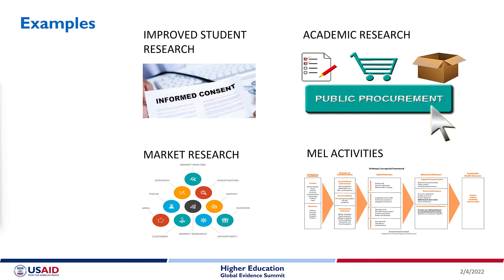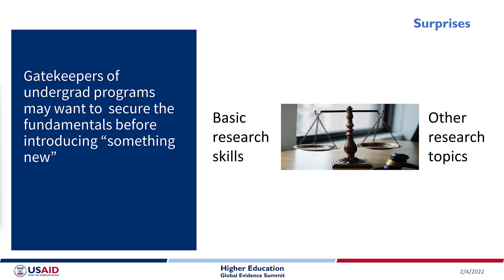By way of surprise — something we did not expect — we think that on undergraduate campuses like ours, it might be important to provide students with basic skills in research before introducing lean research to them.